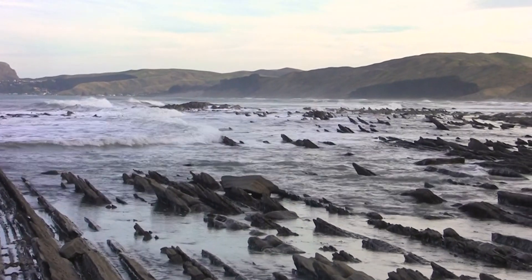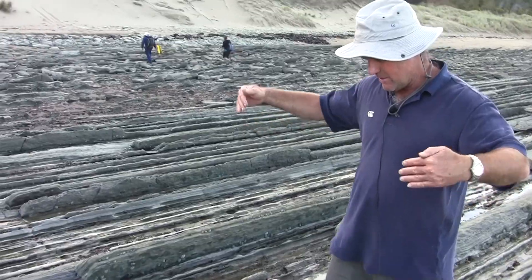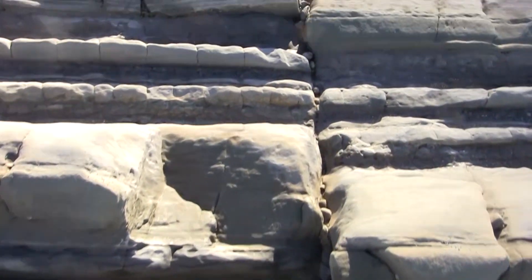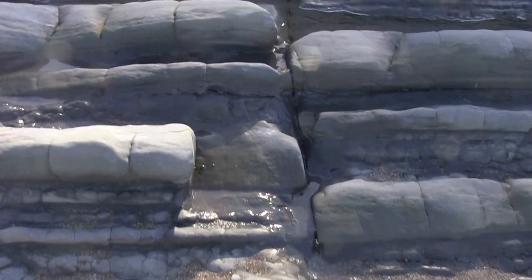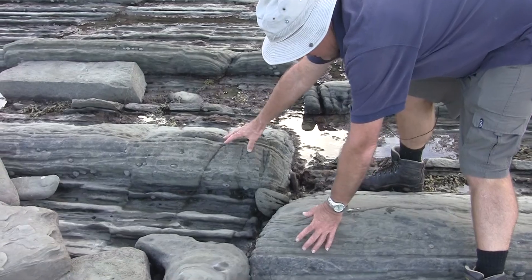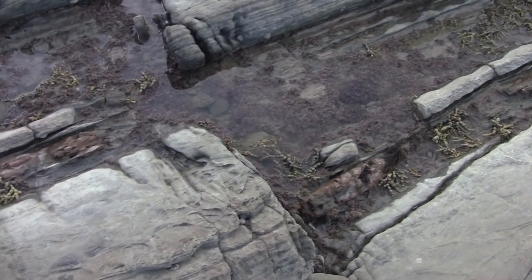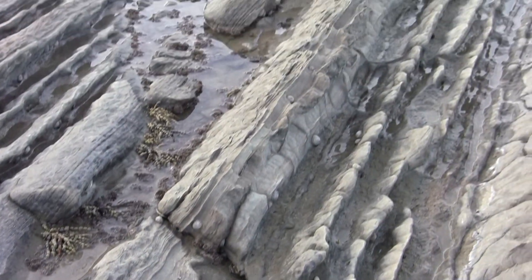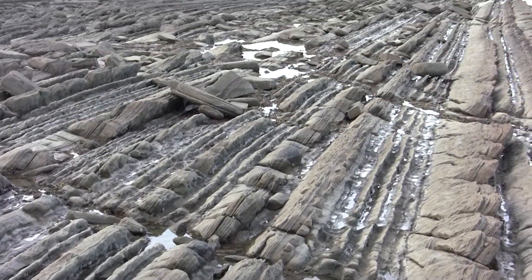Every now and again the whole sequence is punctuated by these faults, so we have this linear feature coming through here. What's happened is that the rocks have been ruptured along that fault line and the layers have been displaced. There's a whole series of these faults through the shore platform — an artifact of ancient earth movements.